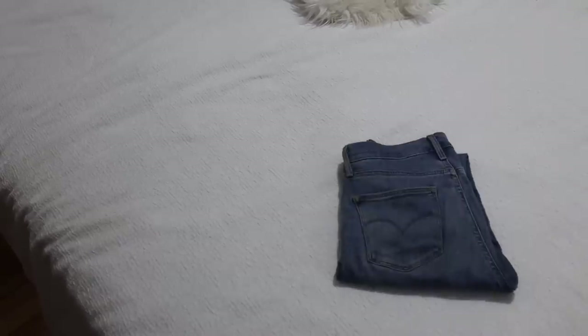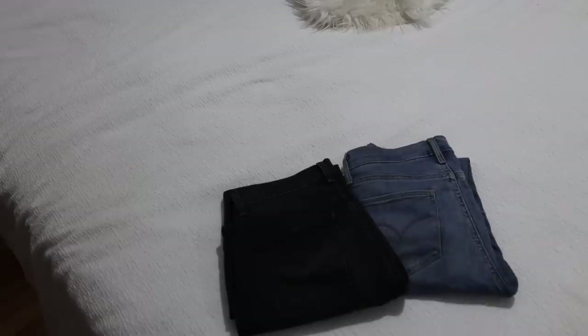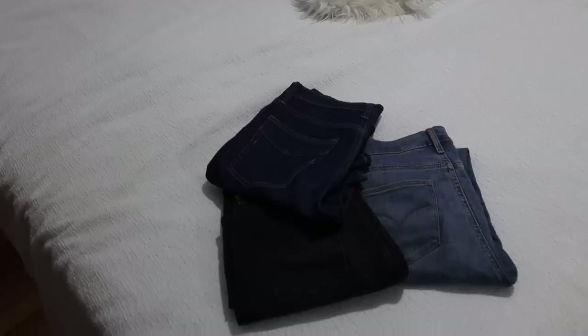I also brought jeans — a lighter wash with a frayed hem and my dark indigo denim, which I'm pretty sure I just brought because I didn't have time to make a video about straight leg denim and I really wanted to film it. So I might try to keep these aside and only use them for content purposes. We'll see.